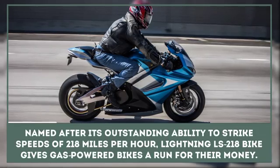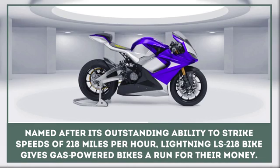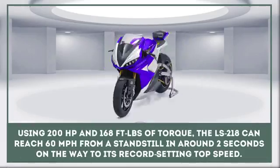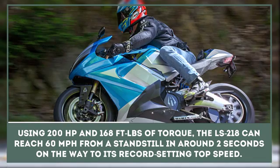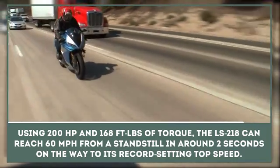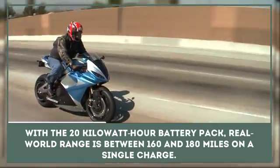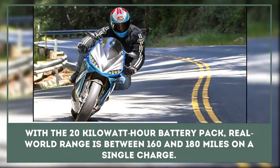Named after its outstanding ability to strike speeds of 218 miles per hour, the Lightning LS218 bike gives gas-powered bikes a run for their money. Generating 200 horsepower and 168 foot-pounds of torque, the LS218 can reach 60 miles per hour from a standstill in around two seconds and head to its record-setting top speed. With the 20 kilowatt-hour battery pack, real-world range is between 160 and 180 miles on a charge.